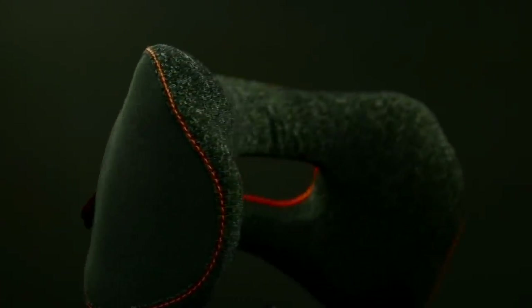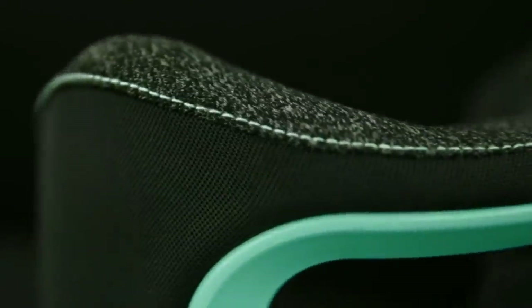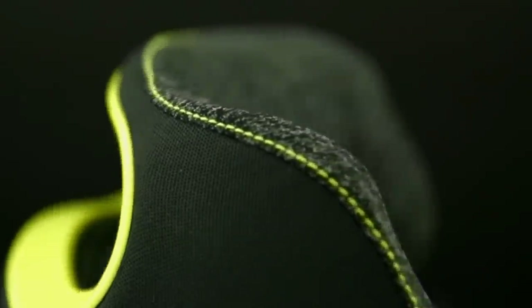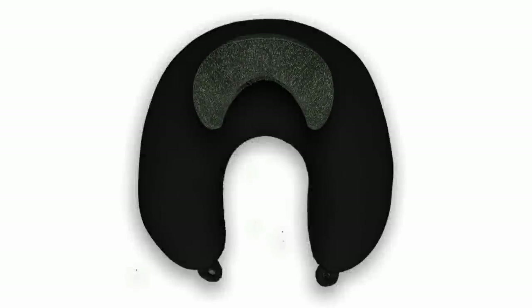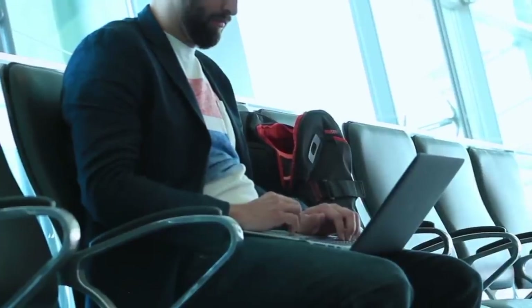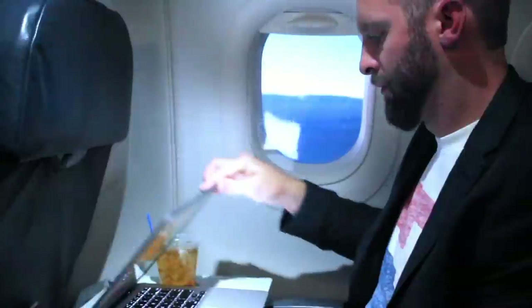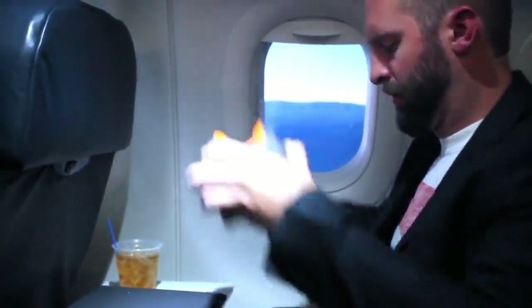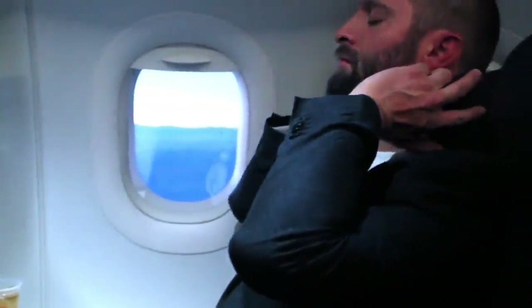So we set out to design something better. Introducing the Bull Rest — the travel pillow reinvented. It's 80% smaller than traditional travel pillows, so it easily fits into any small carry-on. It works by using an ergonomic design that locks your head into place, keeping it straighter for superior comfort and rest. It is designed to fit both men and women using memory foam to mold to each unique neck size and shape.